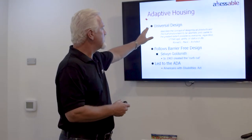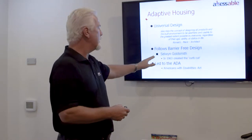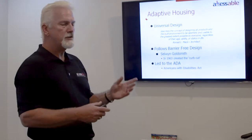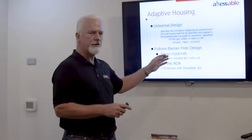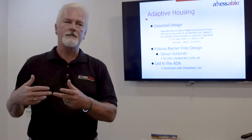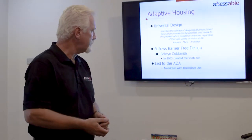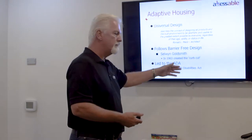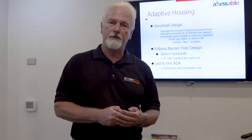The concept of universal design really is a newer design following something called barrier-free design, coined by Selwyn Goldsmith in 1963 when she developed the curb cut we see commonly today on streets. The whole notion of barrier-free design assumes that we're going to start with a barrier and then eliminate it, as opposed to universal design, which starts with the correct concept from the very beginning. All of this has led to something in the States — and we follow it now in Canada — called the ADA, the Americans with Disabilities Act, which is the guide I use when going into people's homes and developing accessible spaces.